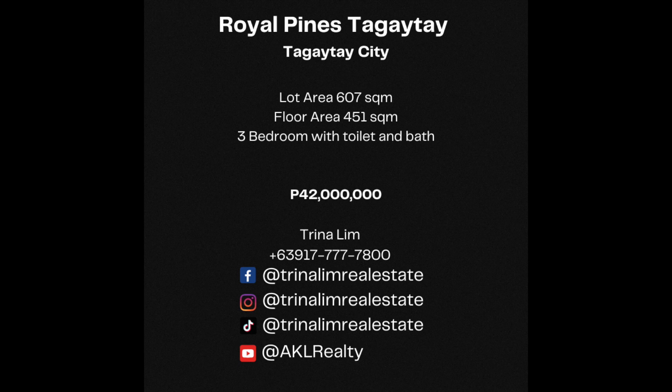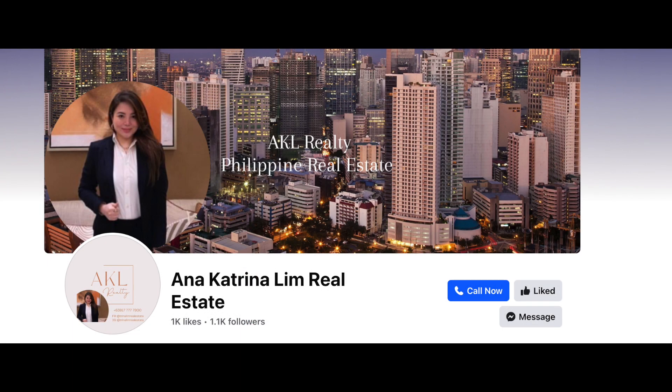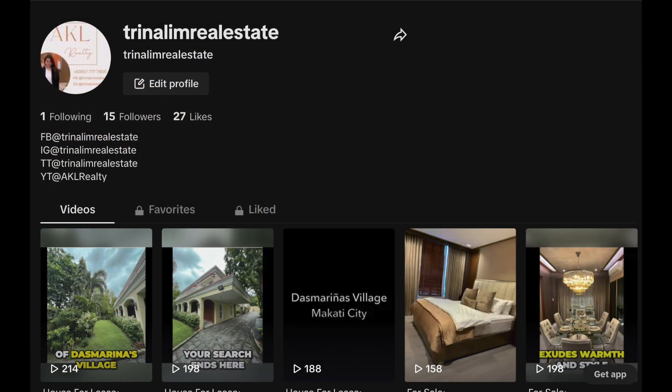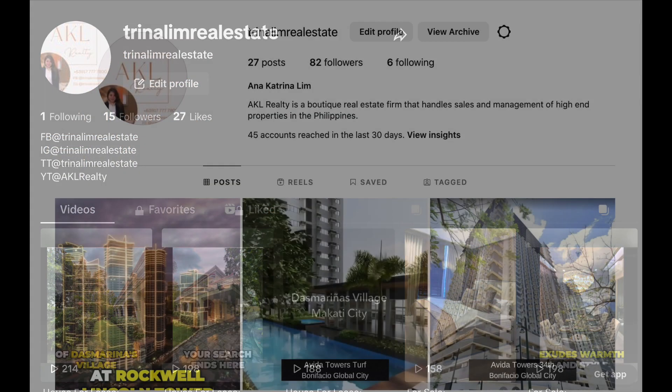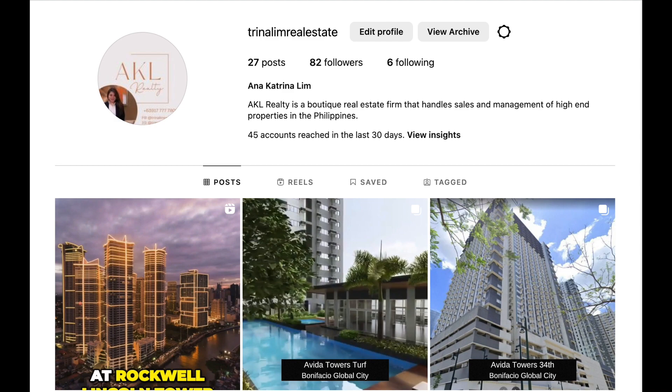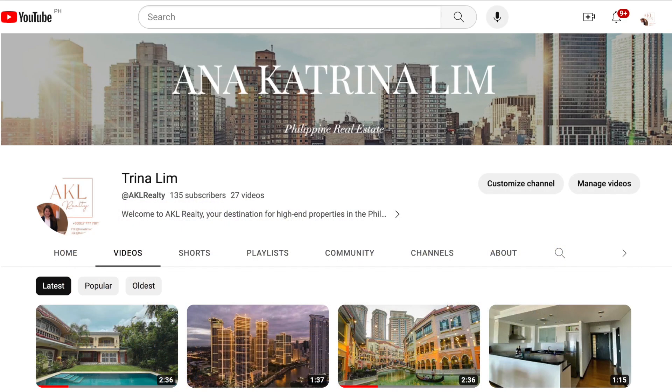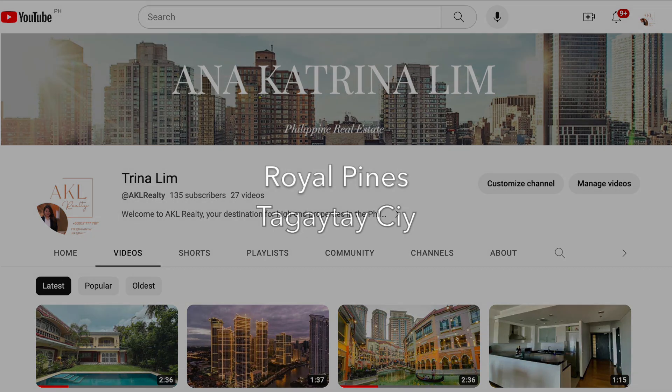To learn more or to schedule a viewing, don't hesitate to reach out to us and we will be happy to assist you. Contact us today and let us make your dream home a reality. And as always, stay connected with us on our social media platforms to discover more exclusive properties. Thanks for tuning in.